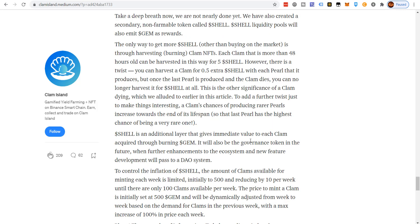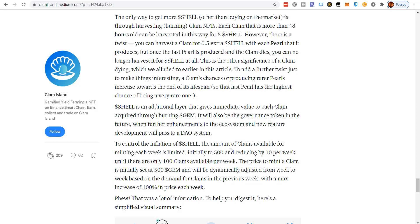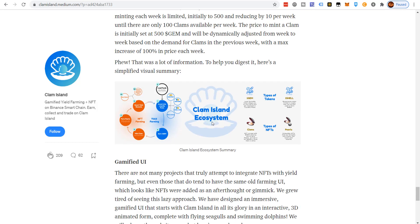SHALE is an additional layer that gives immediate value to each clam acquired through burning GEM. It will also be the governance token in the future, with future development passing to a DAO system. To control inflation of SHALE, the number of clams available for minting each week is limited — initially 500, reducing by 10 per week until only 100 clams are available per week. The price to mint a clam is initially set at 500 GEM and will be dynamically adjusted week to week based on demand, with a maximum increase of 100% in price each week.